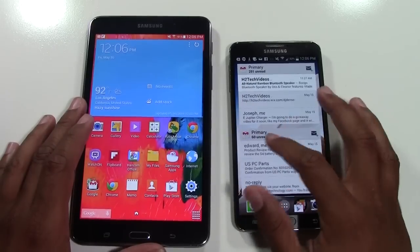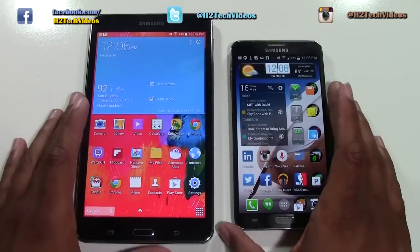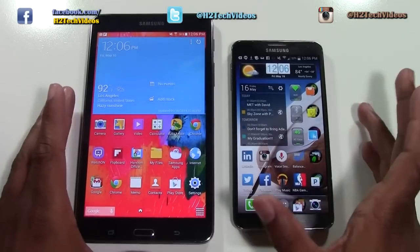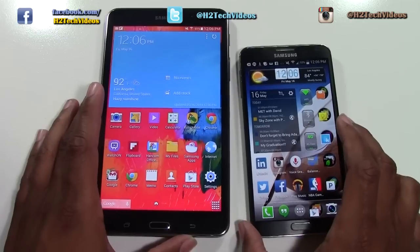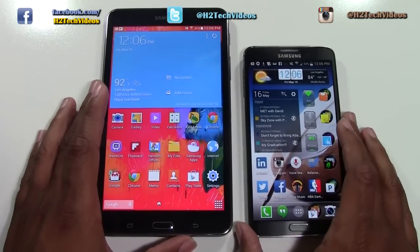I know this probably seems kind of like a far-fetched idea, but seeing how much bigger cell phones are getting every year, who knows — you could be walking around with a phone this big one day. This isn't a phone, obviously it's a tablet, but I just wanted you guys to see a side-by-side of how much bigger they are together.